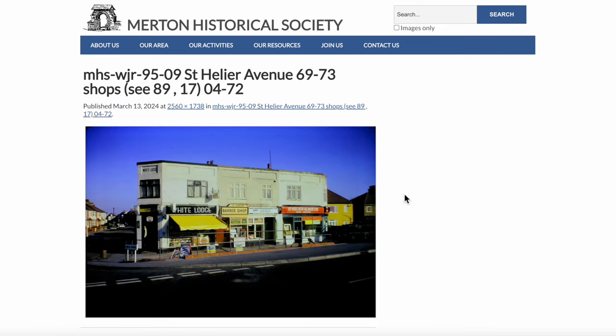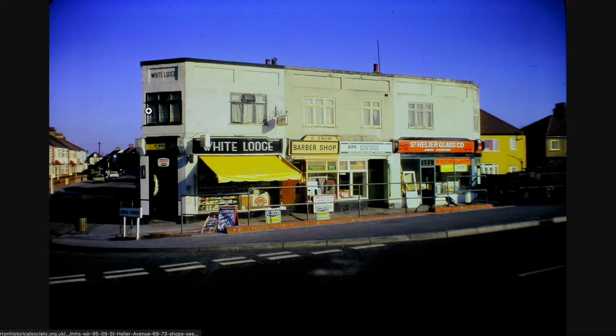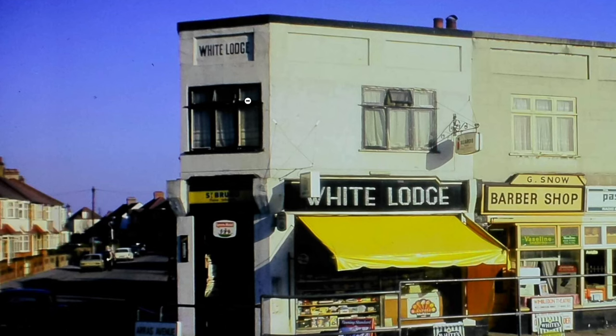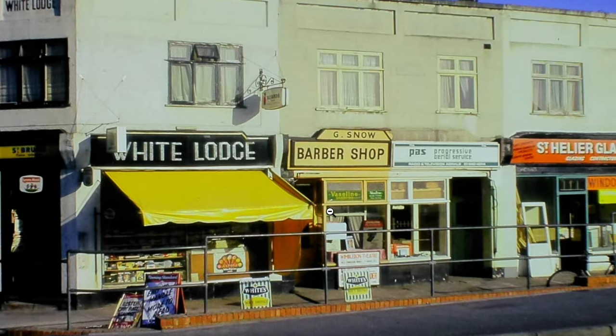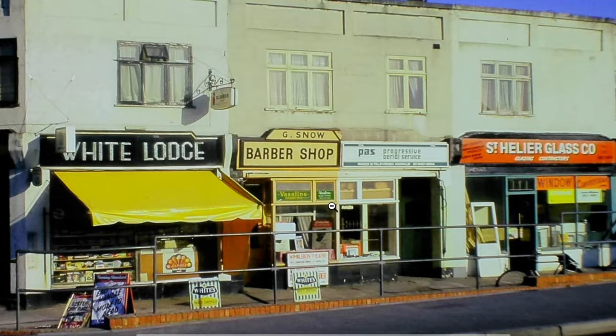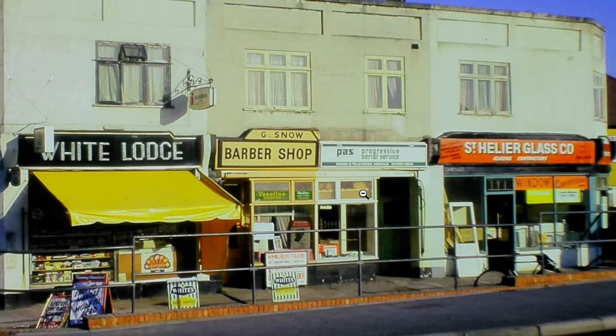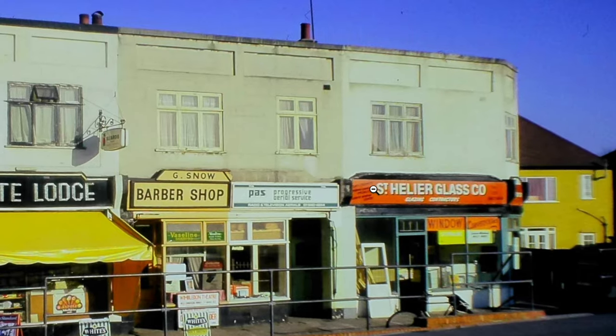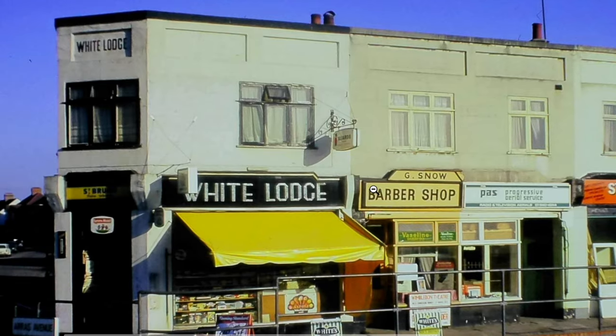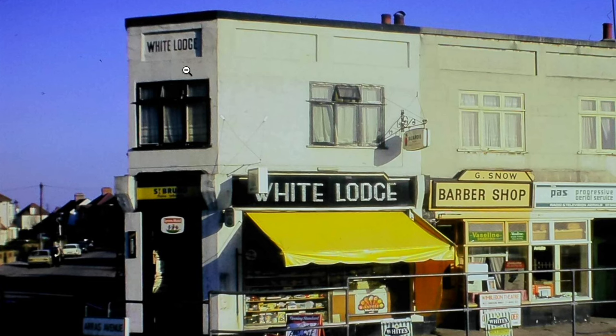Rose Shops — there's something we can look at. St. Helier Avenue, shops, April '72. What do we have here? A building on the edge — it says White Lodge. A barber shop, G. Snow. PAS — a Progressive Aerial Service. And the St. Helier Glass Company. That's nice, isn't it? A nice little row of three shops and a corner shop. And the corner shop has got the same name as the building.